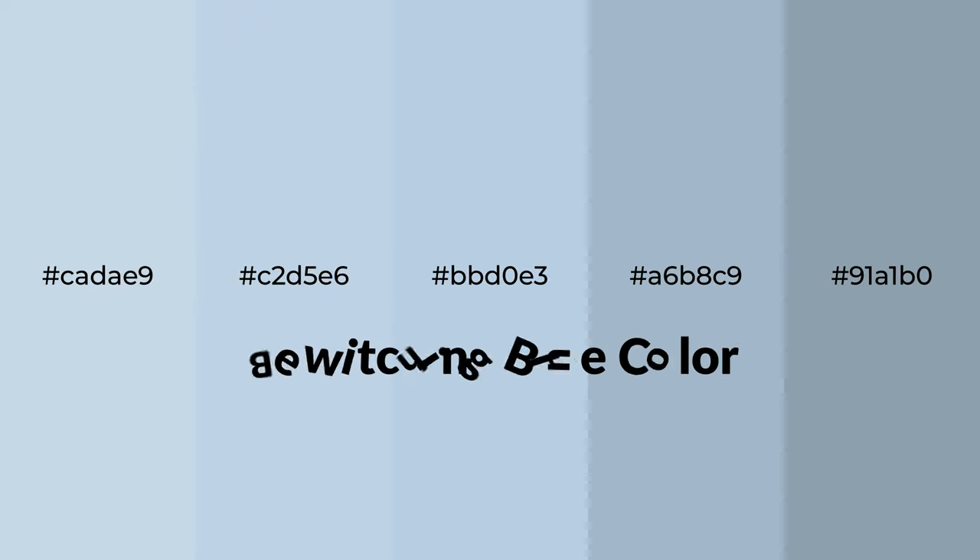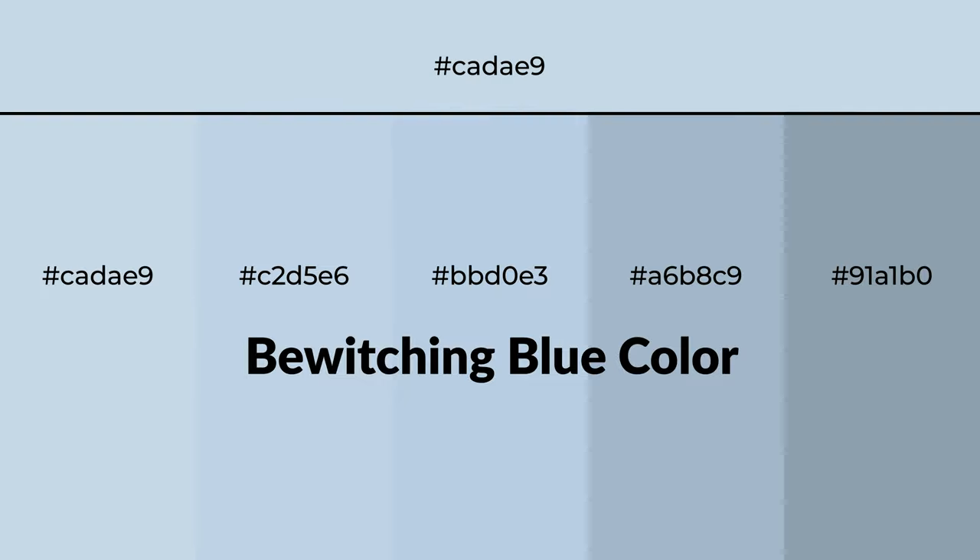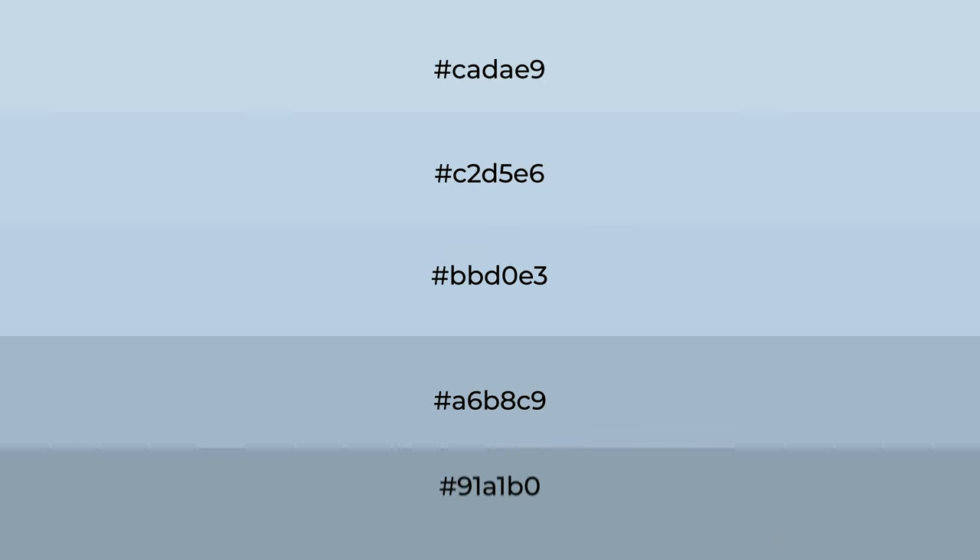Cool shades of bewitching blue color with blue hue for your next project. To generate tints of a color, we add white to the color. Tints create light and exquisite emotions.